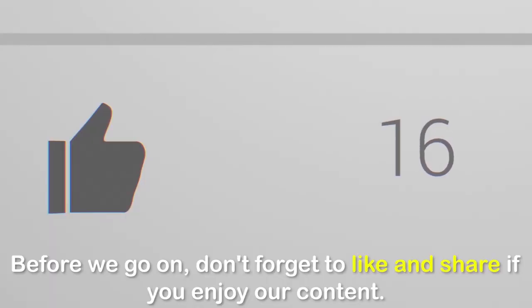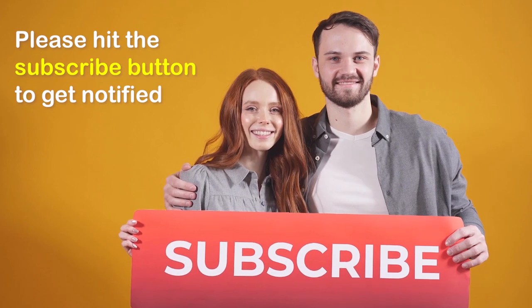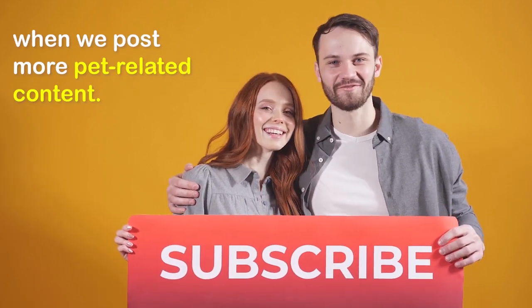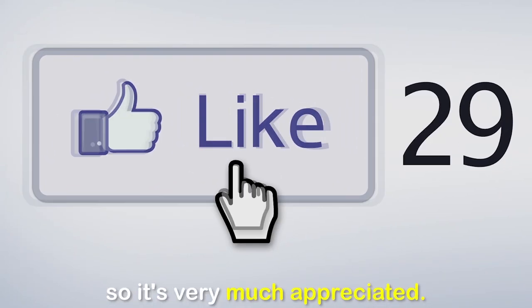Before we go on, don't forget to like and share if you enjoy our content. Please hit the subscribe button to get notified when we post more pet-related content. Liking and sharing our content helps massively with the growth of our channel, so it's very much appreciated.